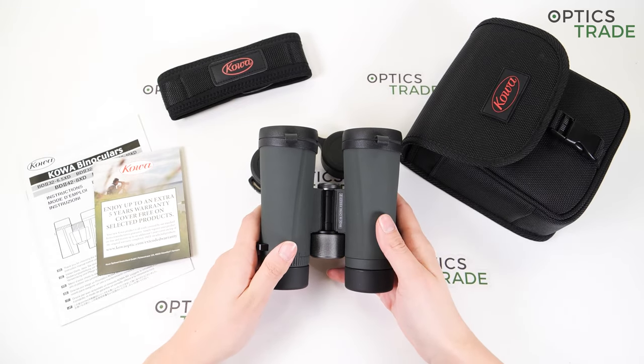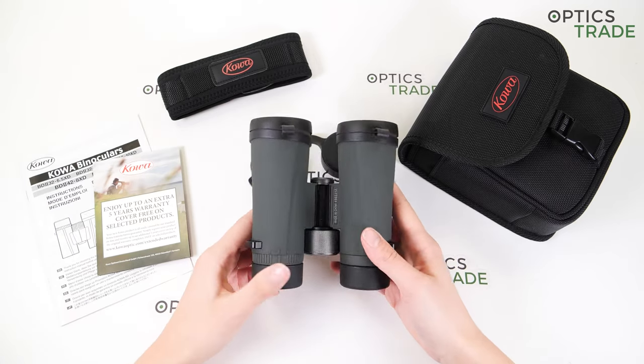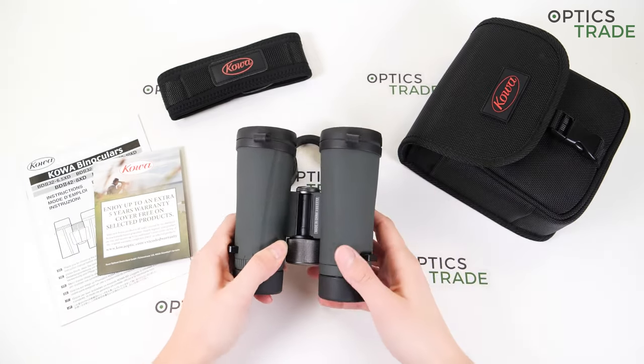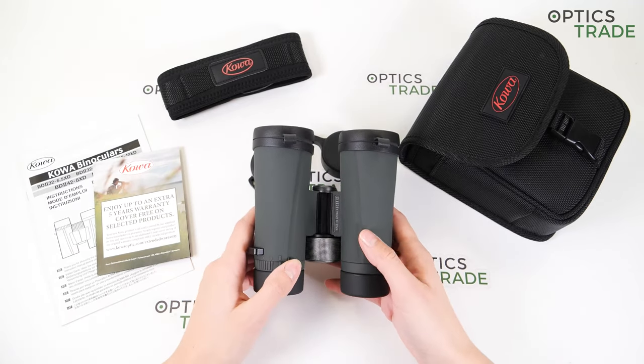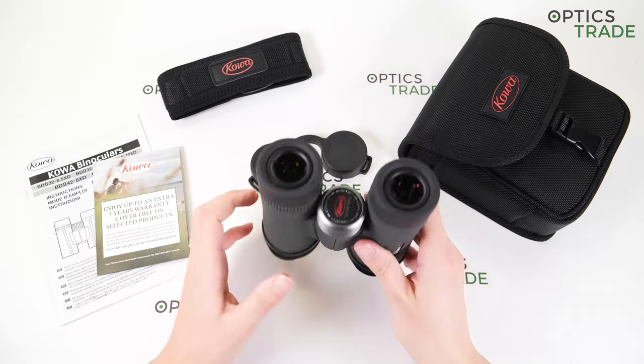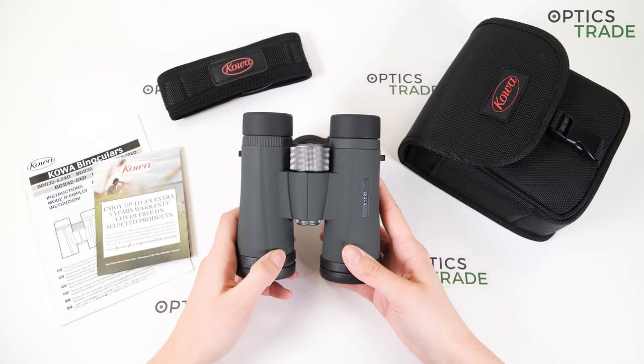The last disadvantage is that there are a few blue lines around the edges. When you adjust them perfectly to your eyes, there is not that much blue tint anymore, but it is noticeable.